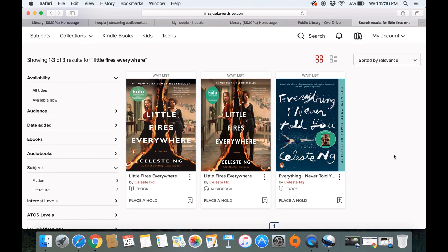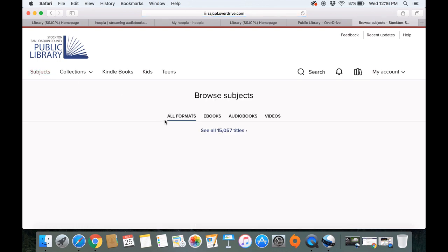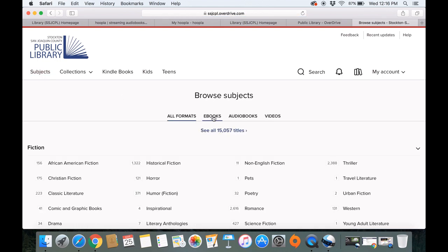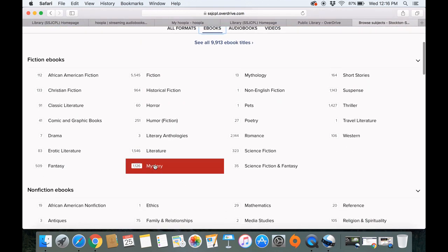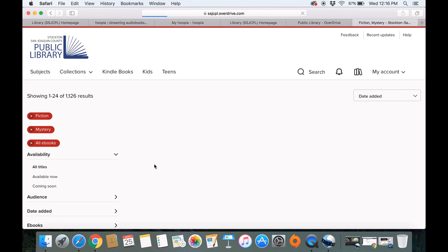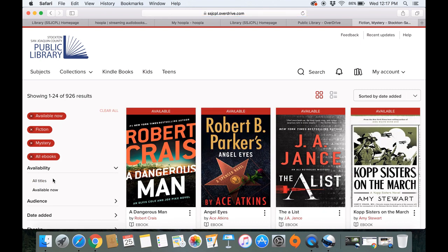If you're not looking for anything specific and want something immediately available, the easiest way to do that is to go to Subjects. I'm going to choose e-books, and then I'm in the mood for a mystery, so I'll click on mystery. Under availability, it'll say 'Available Now' — go ahead and click on that. And these are all e-book mysteries that are available to you right now.